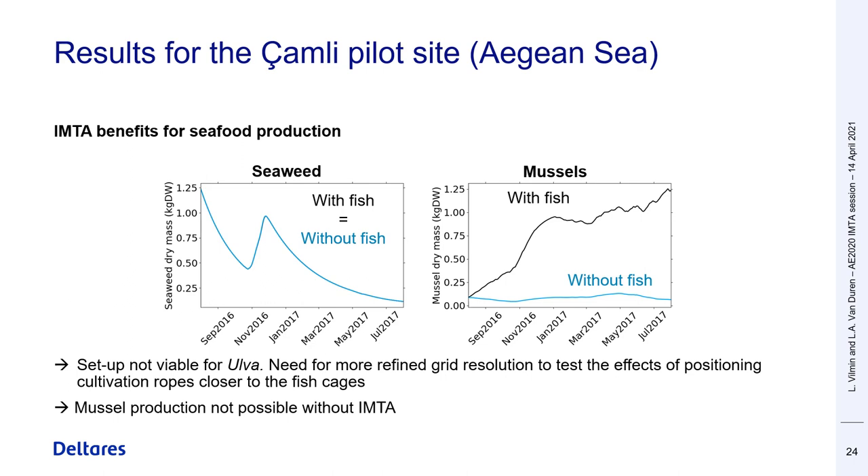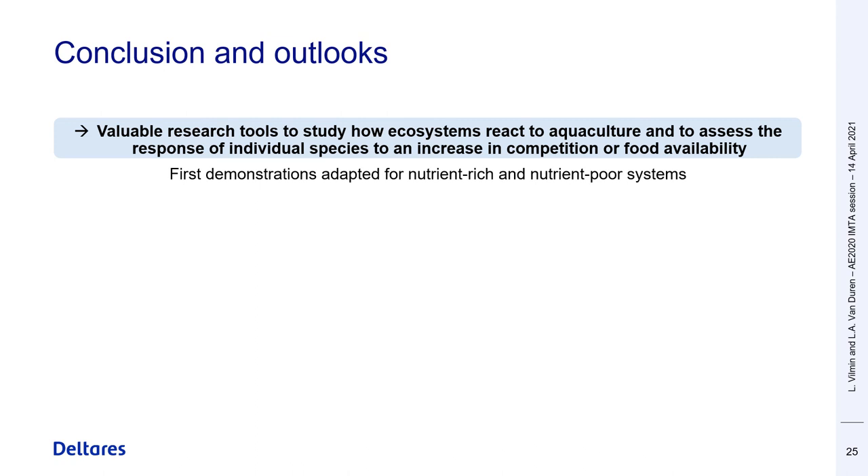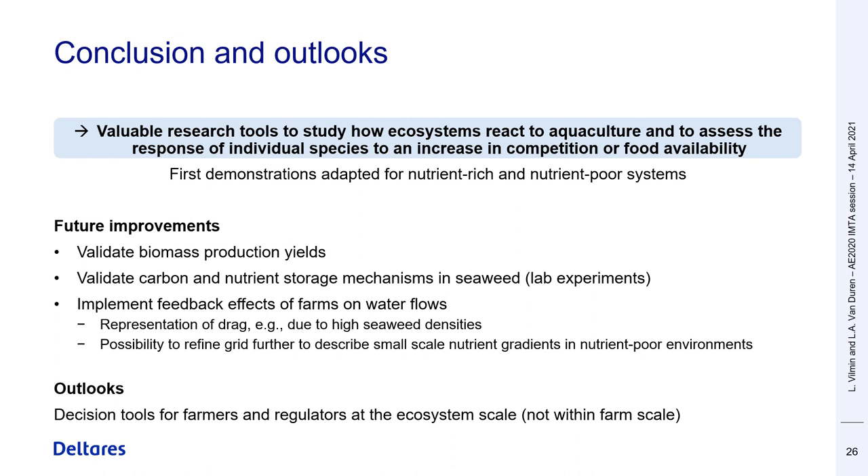In conclusion, these examples show that these models are valuable tools to study how ecosystems react to aquaculture and how produced species respond to an increase in competition or food availability. These models will benefit from future validation of seaweed and shellfish dynamics, both in terms of production yields and nutrient storage dynamics. We also plan to include important extra processes such as feedback of farm components on water flows, and we believe these will constitute important tools for decision support at the ecosystem scale, both for farmers and regulators. Thanks a lot for listening.